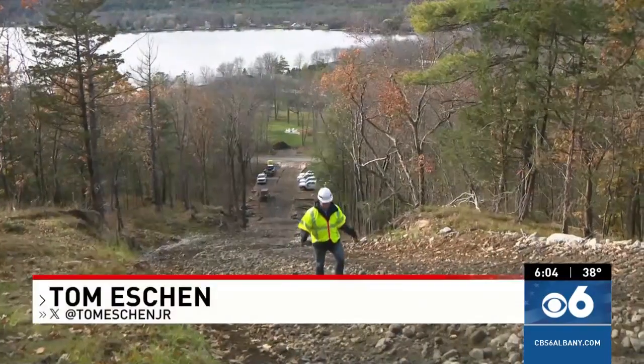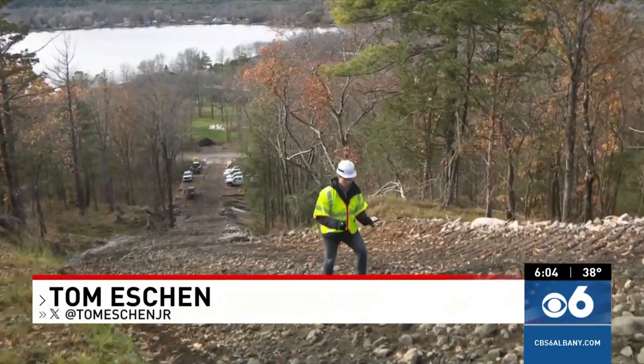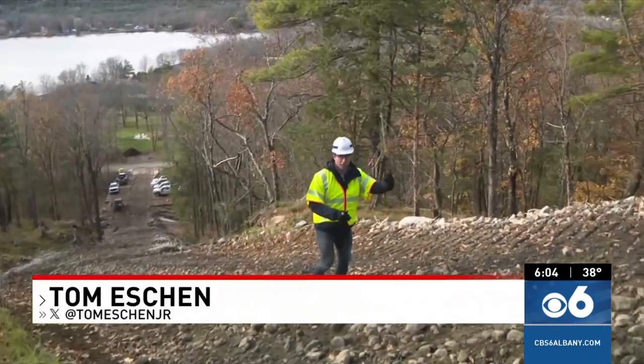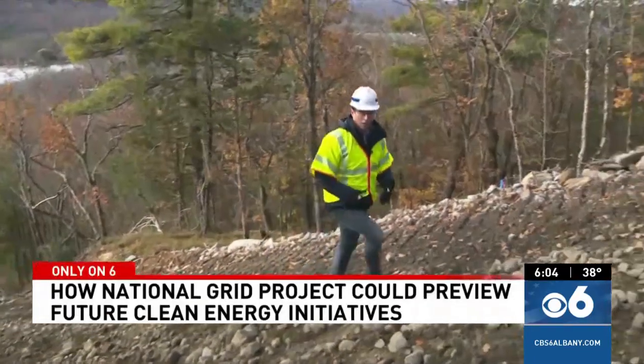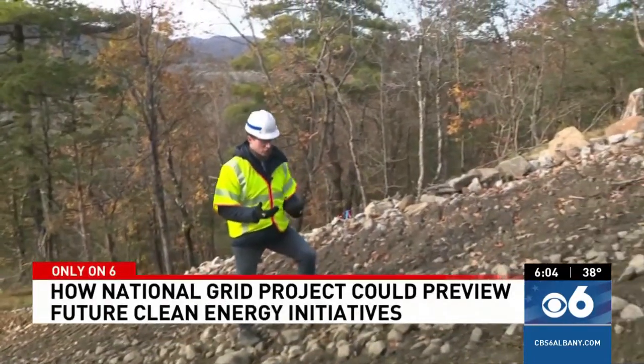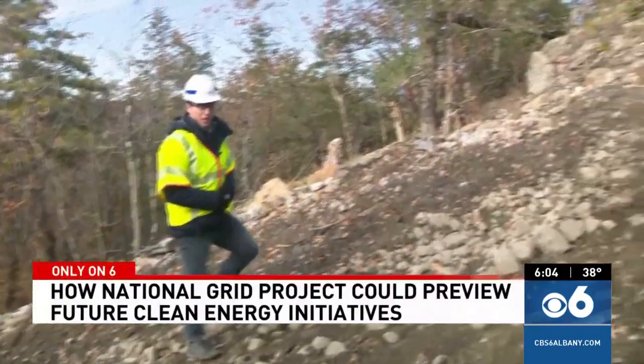Before we take you to the top, we should probably start here at the bottom. This 47-degree incline road had to be built before they even started to work up there, so that the machinery and the personnel could get to the top. It took months for this to take place before the work began up there.